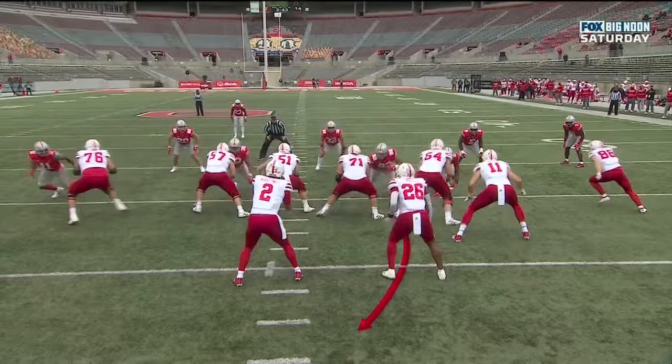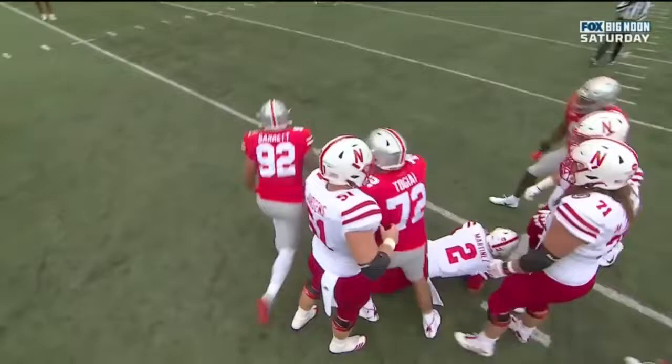Beautiful little swim move — watch this. He's just going to pop right around that right guard, Matt Farniok. And he gets right to the quarterback. Does a great job — and Martinez had no shot.